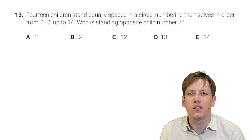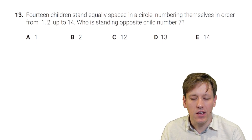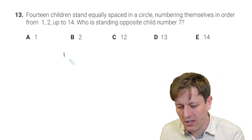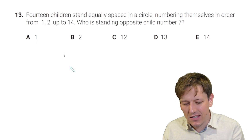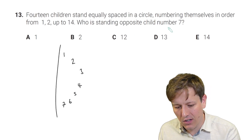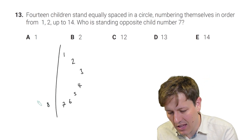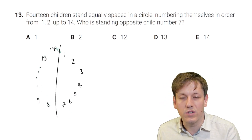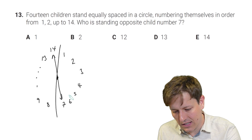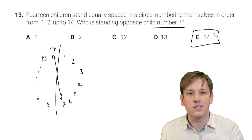14 children stand equally spaced in a circle, numbering themselves from 1 to 14. Who is standing opposite child number 7? With an even number of children, half stand on each semicircle: children 1 to 7 on one side, and 8 to 14 on the other. The ones vertically opposite are 14 and 7, 13 and 6, and so on. The answer is E, 14.